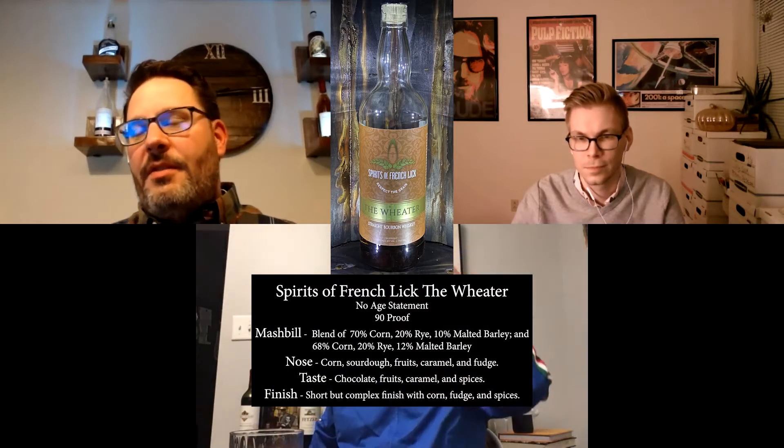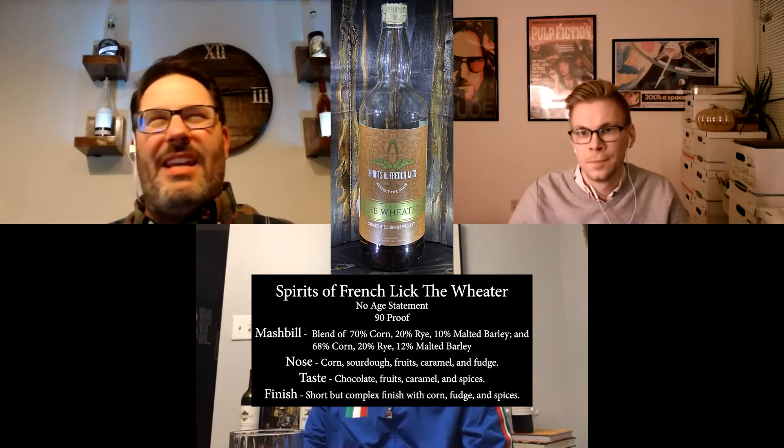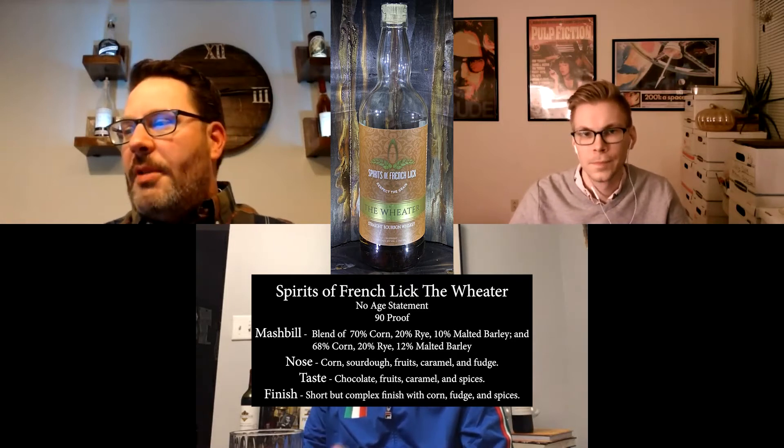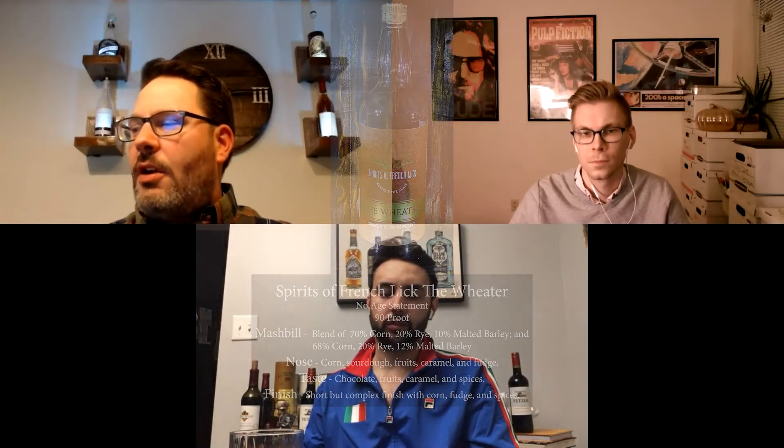A little bit of information about Spirits of French Lick, The Weeder: it's a blend of two-year-old and seven-year-old wheated bourbons. The two-year-old is distilled right there at French Lick, Indiana. The seven-year they acquire from somewhere else. The mash bill on the French Lick distillate is 70% corn, 20% wheat, 10% caramel malts. The seven-year-old is 68% corn, 20% wheat, 12% malted barley — very similar mash bills. Supposedly 60% of the bottle is their own distillate and the other 40% is sourced.